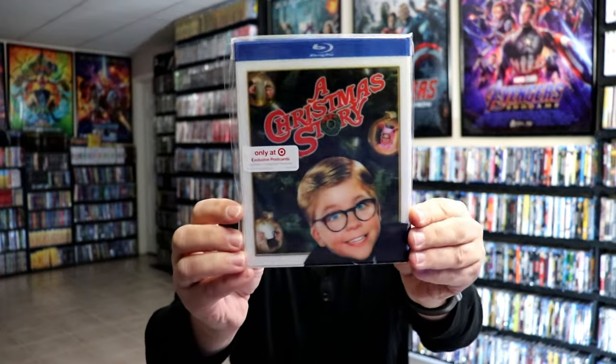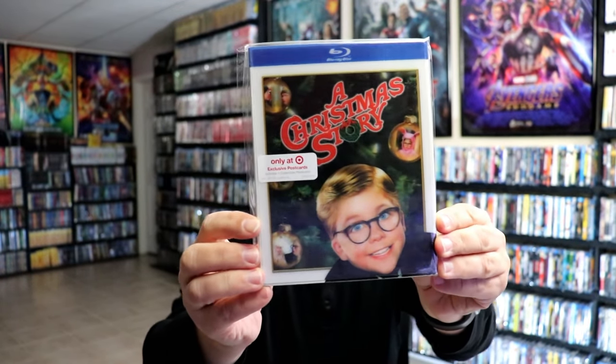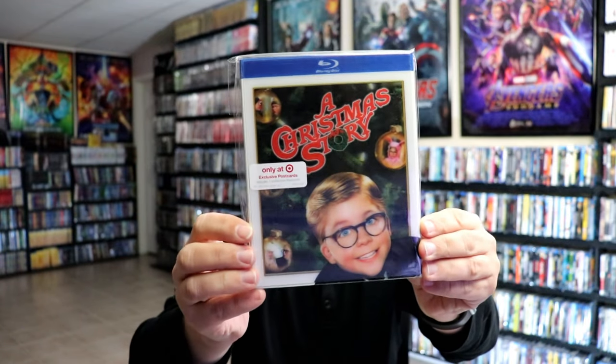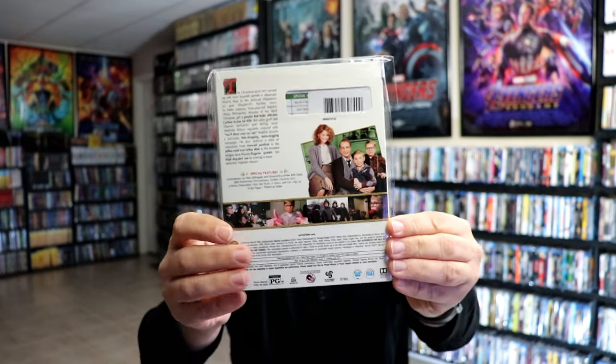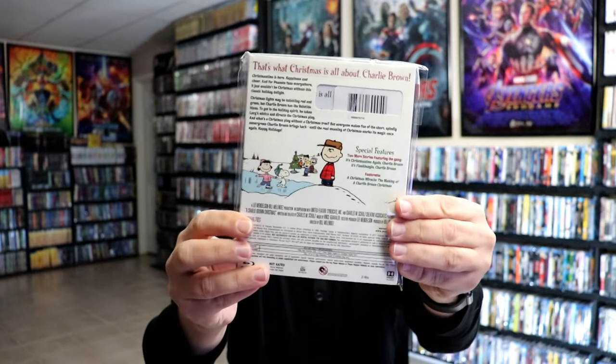We also have A Christmas Story. Really like the artwork on this one and the details to all of the Christmas balls on the tree with the different scenes — that's really nice. And we have Charlie Brown's Christmas. So very nice additions. I really do enjoy collecting the lenticular slipcovers. So when I saw these a few years ago, I had to get all of them.